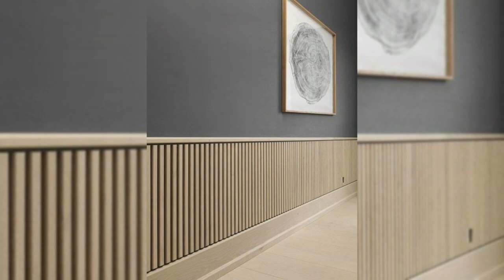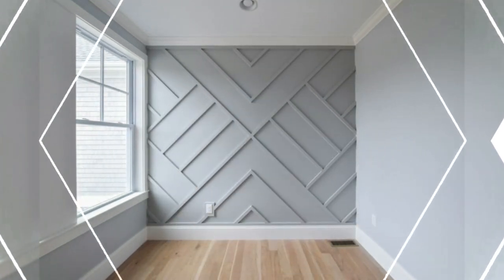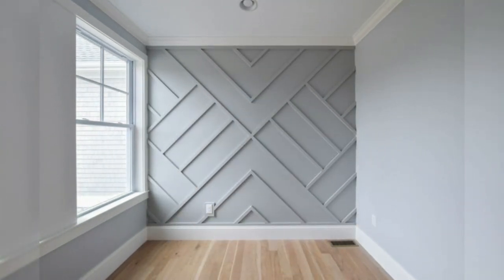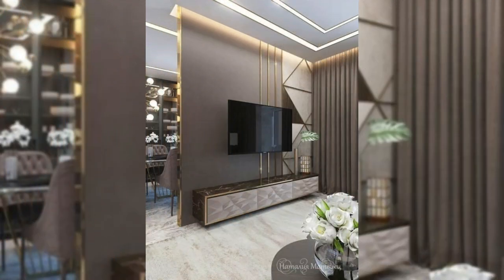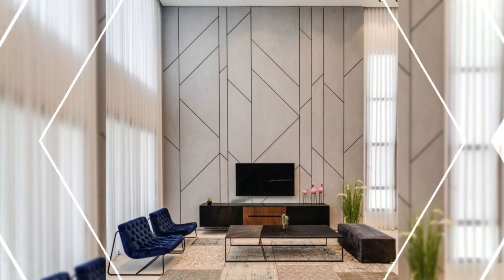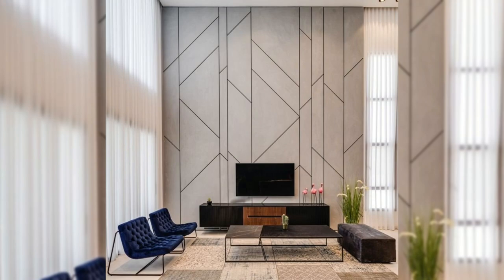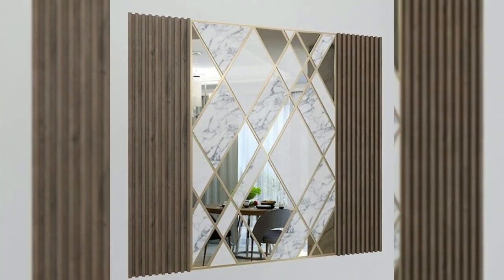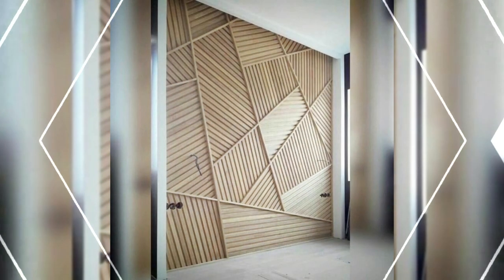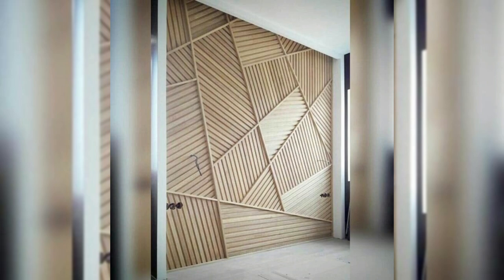9. Add sculptural sconces. Sconces add an extra source of light without taking up space on the floor or a side table. Choose an eye-catching design that doubles as a wall sculpture, to bring in light and style. 10. Bring in plants. Plants don't just have to sit on the windowsill. Try hanging or wall-mounted planters to add a bit of nature to your space and life to your walls.